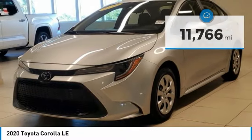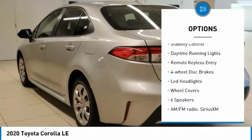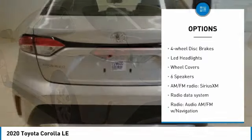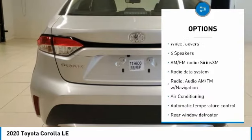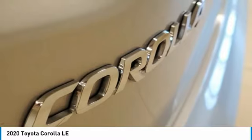Here are some of this vehicle's great options: tire pressure monitor, electronic stability control, brake assist, traction control, stability control, daytime running lights, remote keyless entry, four-wheel disc brakes, and LED headlights.